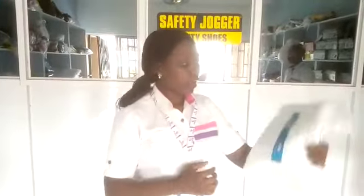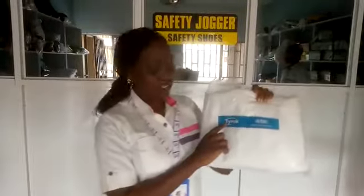Today, I'll be taking you on cover-up, specifically disposable cover-up. Some people also call it isolation gown. And today, I'll be speaking on Tyvek's cover-up.